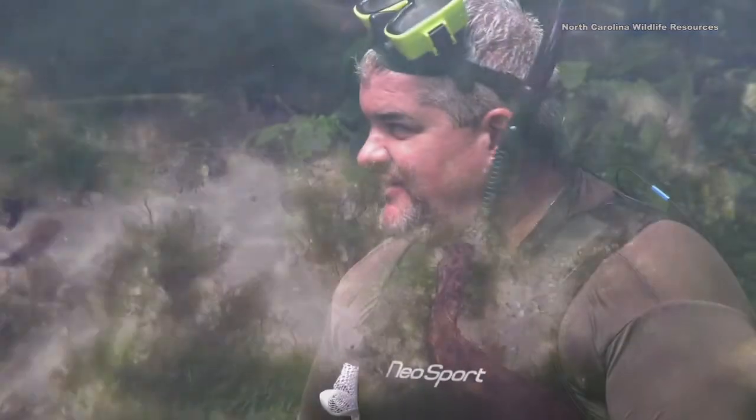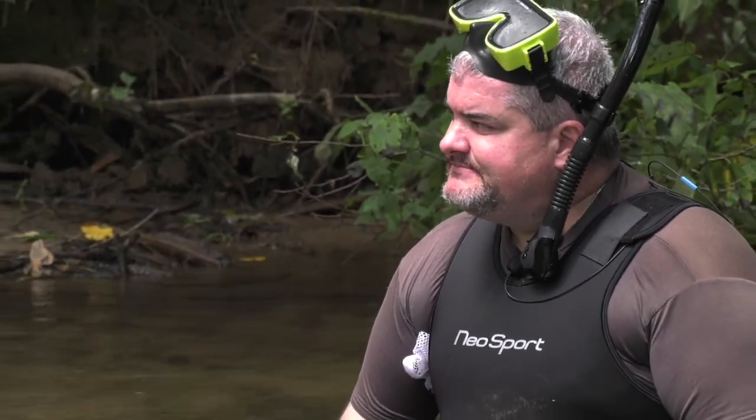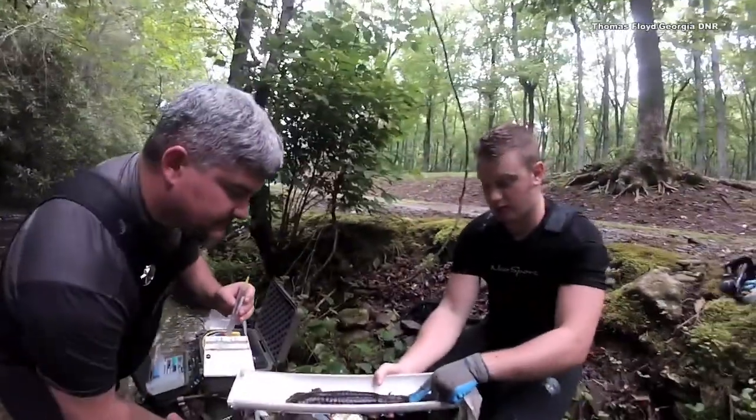The hellbender breathes through its skin, so it is a monitor of water quality. It is the canary in the coal mine for this type of habitat. Where you have hellbenders, you typically have good water quality. Because they breathe through their skin, they're what we call an indicator species — they tell us how healthy the ecosystem is.